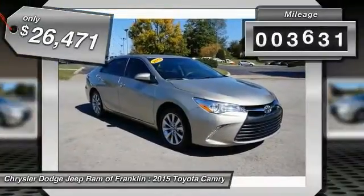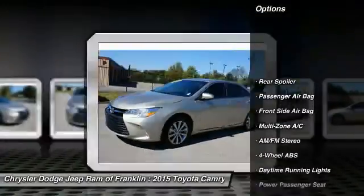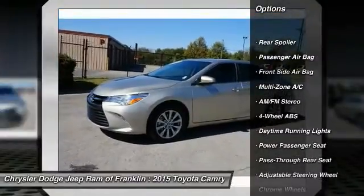This vehicle has less than 4,000 miles. Here are some of this vehicle's great options: steering wheel audio controls, backup camera, traction control.